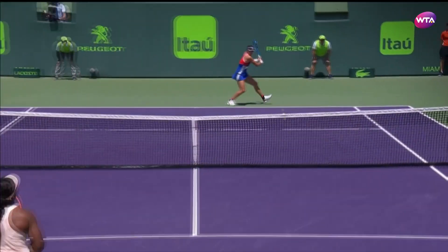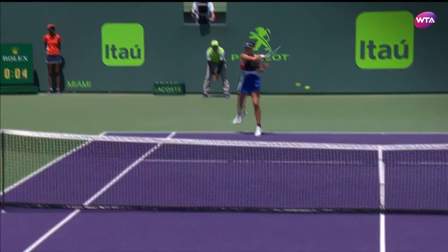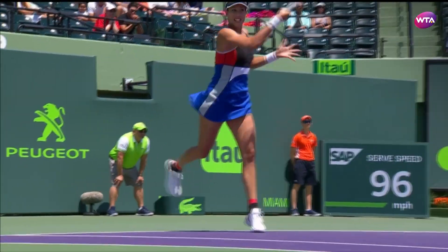15-14. When she can step into the court, it's a different situation, and that's what Sloane Stephens is going to try to avoid — give her anything shorter, keep some shape on the ball.